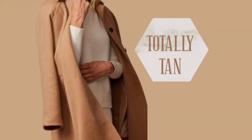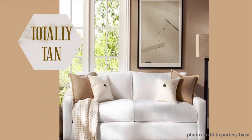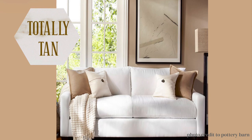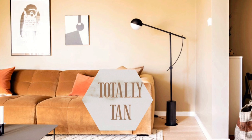Totally Tan reminds me of that feeling of a wool cashmere camel-colored coat — kind of a warm vibe to it. This color can work in a lot of different designs, but the one thing it can do for sure is pull any room and all of its elements together.